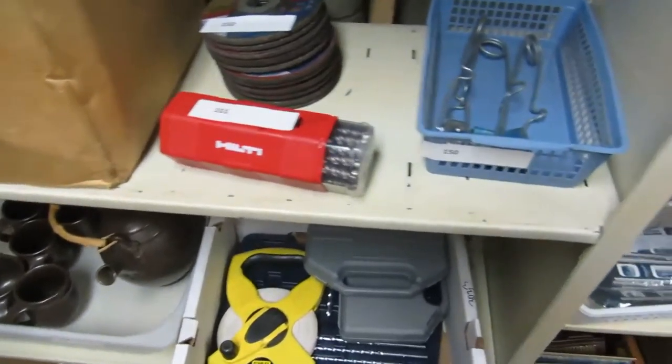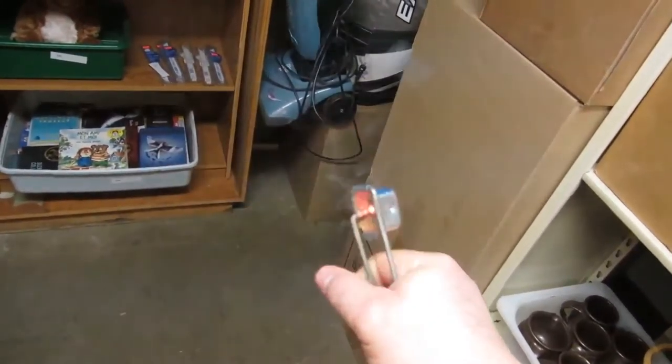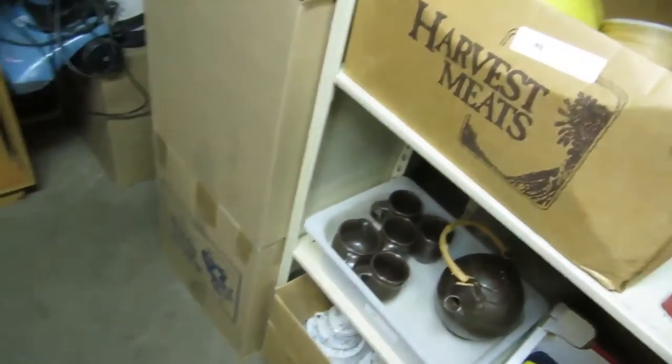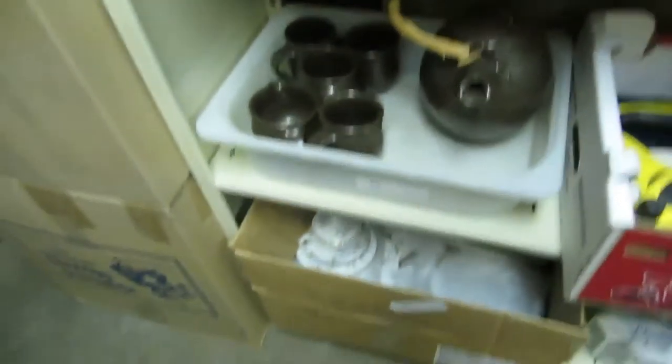And then we have tools, grinding discs, drill bits. And then we also have fire starters here. And then we got tools here. Tea kettle. We got a whole lot of China here — Royal Standard. And then we have some ink, storage boxes, some really cool storage boxes.